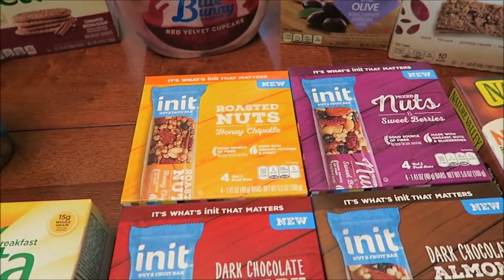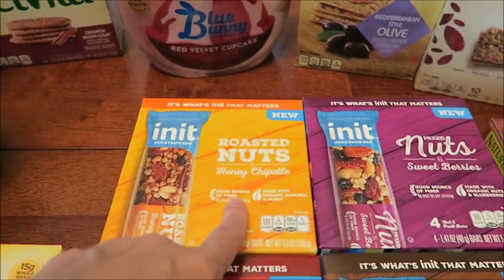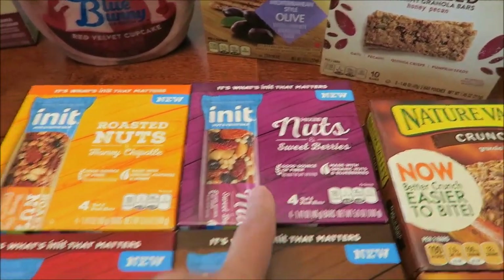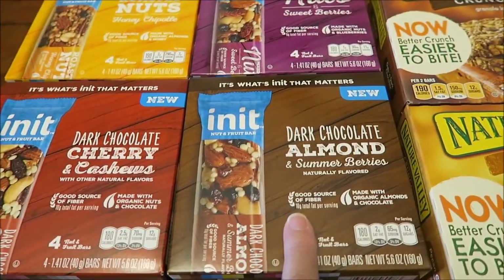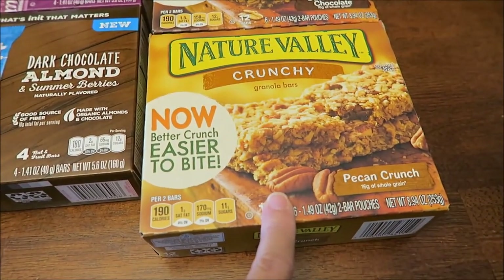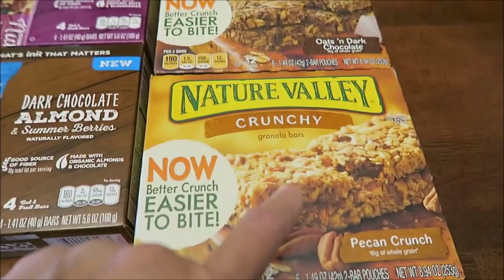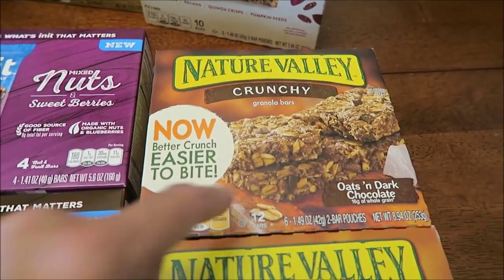These are called Innit Roasted Nuts. This is Honey and Chipotle, Mixed Nuts, Sweet Berries, Dark Chocolate Cherry and Cashews, and Dark Chocolate Almond and Summer Berries. Someone recommended I try the Nature Valley Crunchy Pecan Bars, so I bought those, and the Oats and Dark Chocolate Crunchy Bars because I've never had those either.